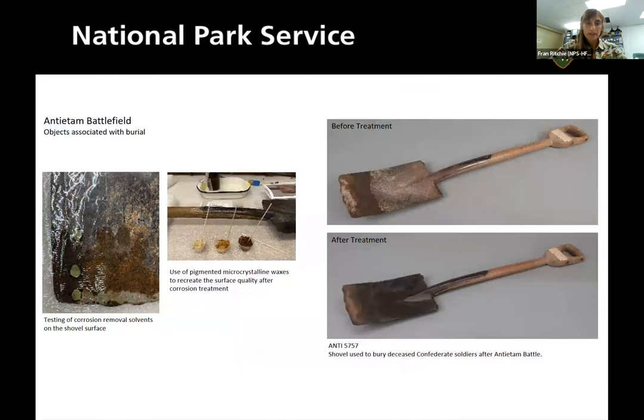An example of a treatment she's done: this is from Antietam. It shows how to preserve what's important about an object. This was a shovel used to bury deceased Confederate soldiers after the Battle of Antietam. It was really important to the park that you could still tell it had been used. If we made it look brand new, it would take away what was important about this object — it's not that it's a shovel, it's that it's the shovel used to bury soldiers.